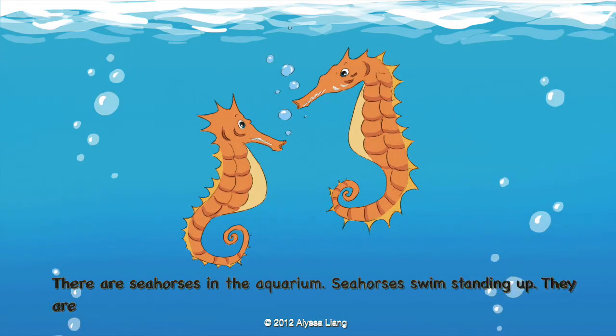There are seahorses in the aquarium. Seahorses swim standing up. They are slow swimmers. They sleep most of the time.